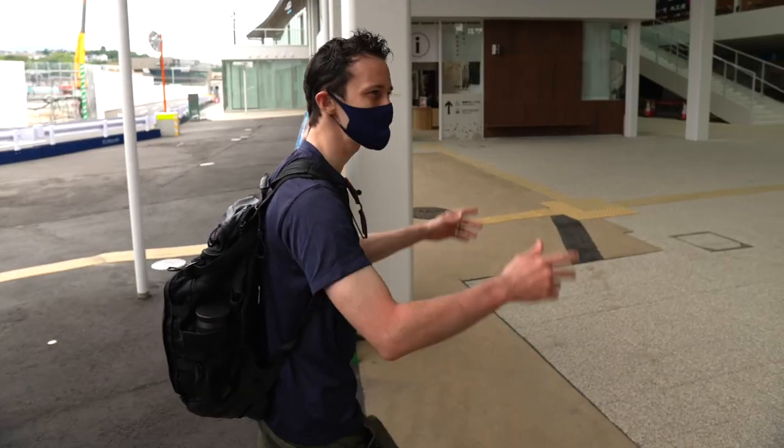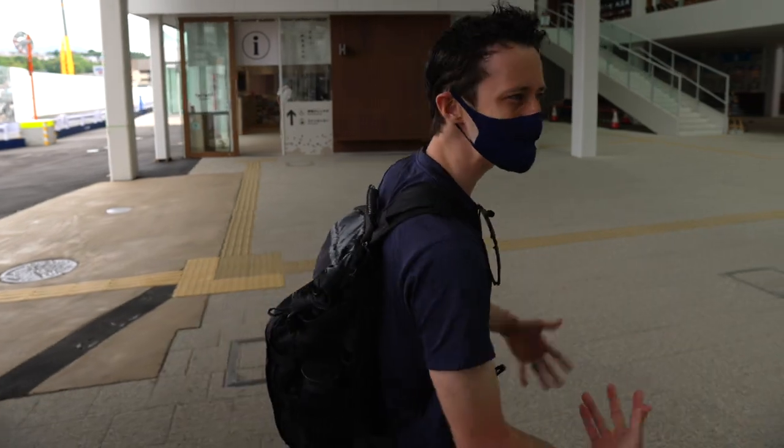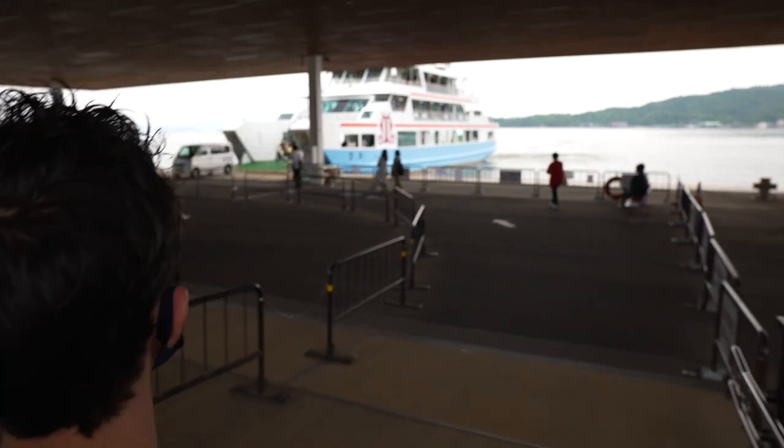And here we are on our way to Miyajima. They've got two boats over here that run about every 10 minutes — real easy access. They're two different companies, and we're not really sure why they're competing so hard against each other here.